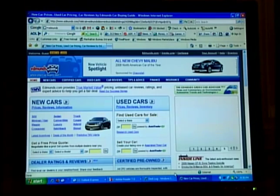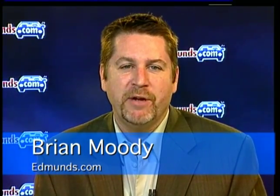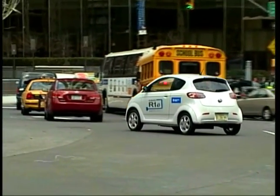Brian Moody of Edmunds.com says New York is a great place for a debut. Subaru showing their electric car in New York is the perfect venue for that, because there's no better place than New York City to showcase an all-electric car. That's its best element.